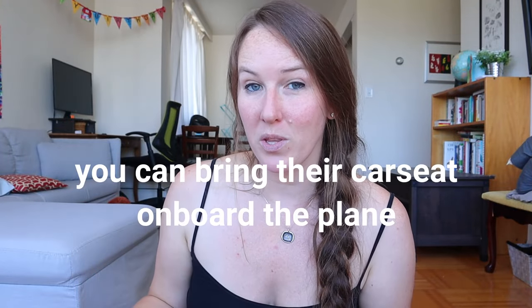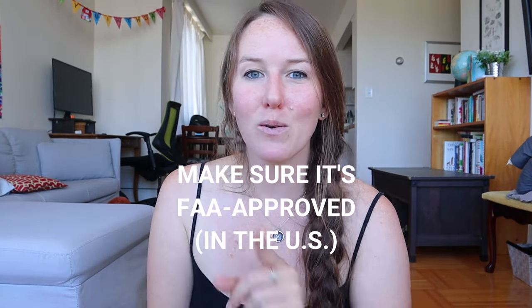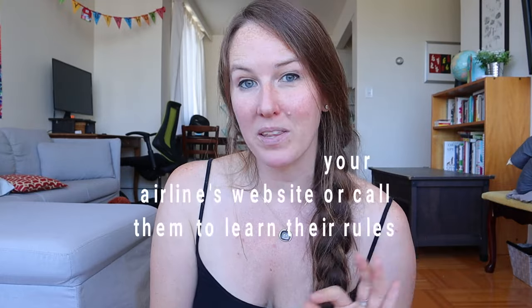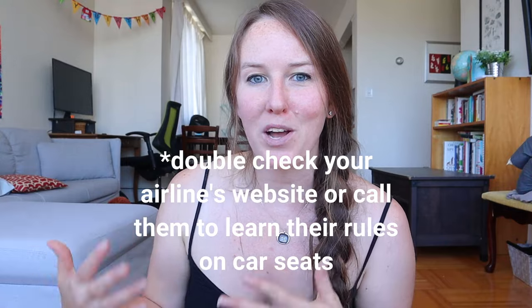If your toddler is going to have their own seat on the airplane next to you, you can bring their car seat on board with you. You don't have to, but if you want to, you need to check your car seat and make sure that it is FAA approved. Even better, go to the airline that you're traveling with and see if they have any policies or regulations as far as what type of car seat you're allowed to bring on board. There have been reports of some parents bringing their car seat to the gate only to be denied because it wasn't the type of car seat allowed on that airline, so it's always good to double check.